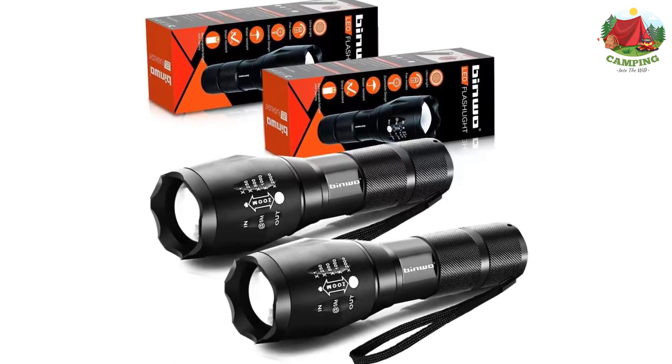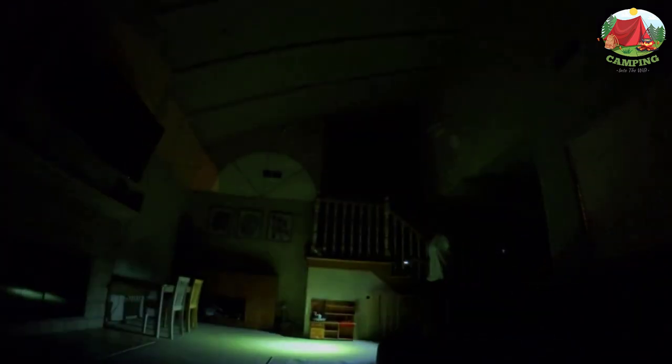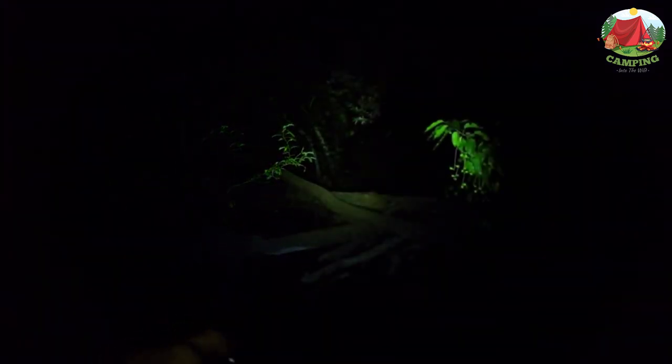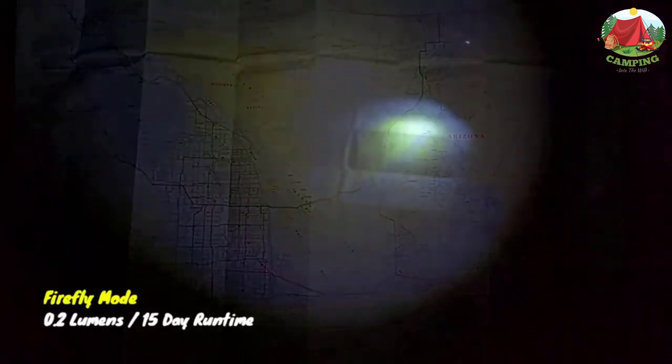Number 9: Thrunite Archer 2AV3. Flashlights aren't exactly known for their carbon footprints, but they do run through a lot of batteries and usually end up in landfills. If you're worried about your environmental legacy, look no further than the Thrunite Archer 2AV3. This slim and sleek flashlight runs on only 2 AA batteries with a max run time of 28 days, blowing every other flashlight we've seen out of the water. The lightweight aluminum chassis is aircraft grade, built to last a lifetime.